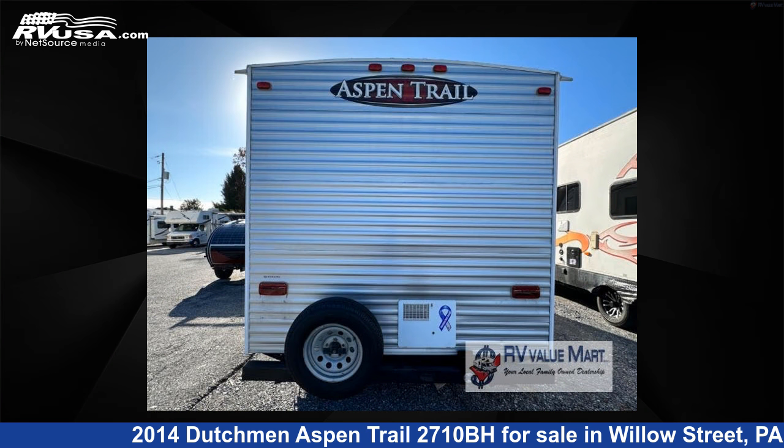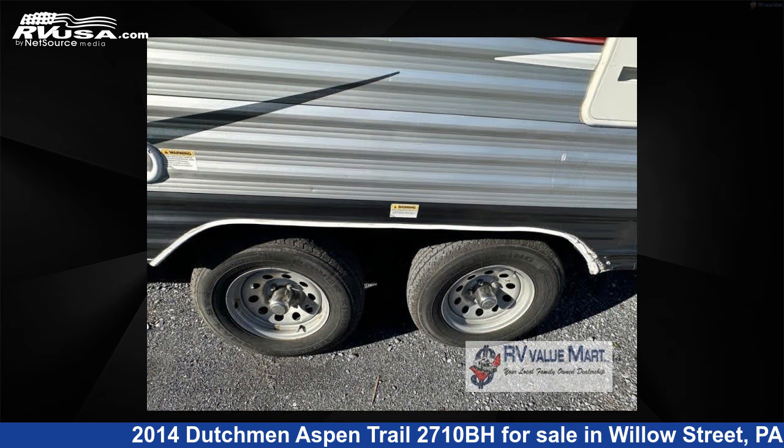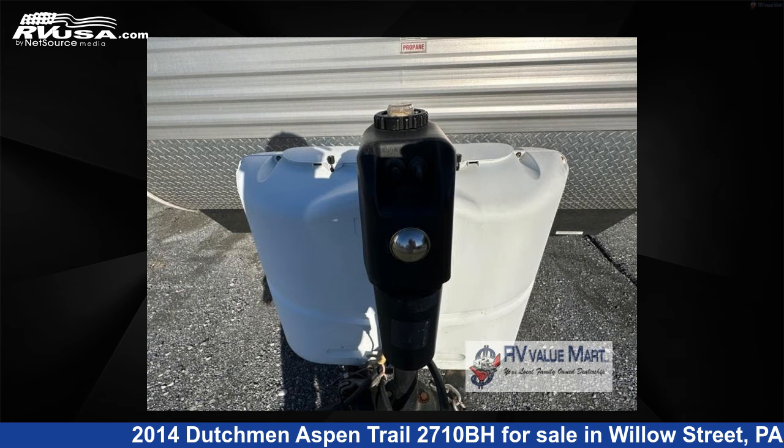The floor plan layout of this travel trailer features bunkhouse, front bedroom. For more information and pricing on this unit, and to see all units available for sale by RV Value Mart, visit rvusa.com.